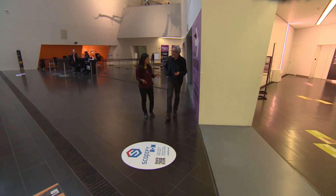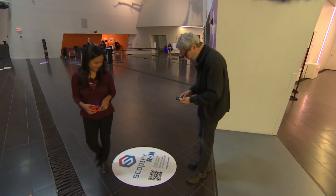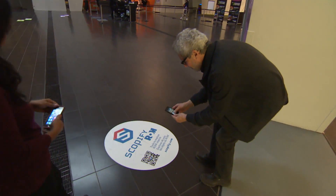Show me how Scopify works. Each object is identified with a particular QR code. So you take the QR code and you scan.